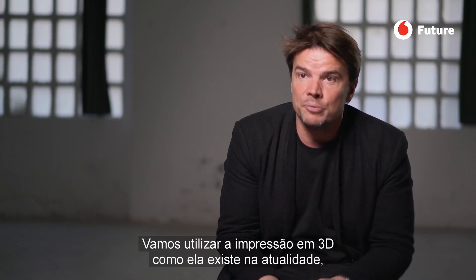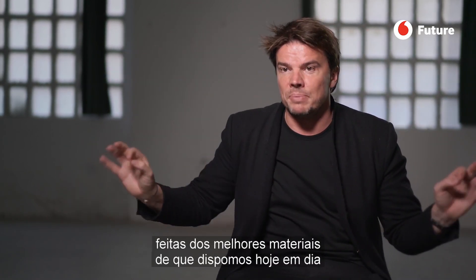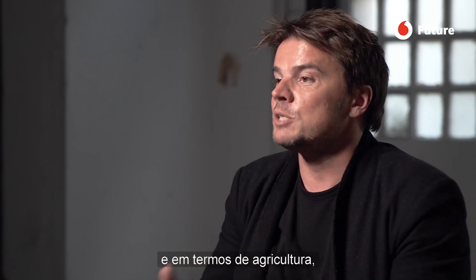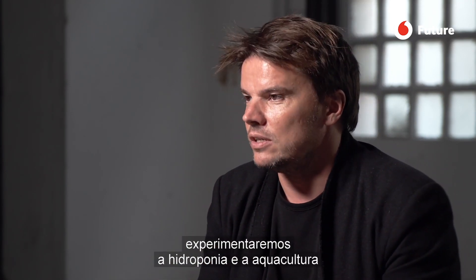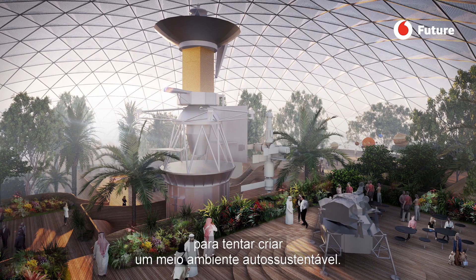We're going to use 3D printing as good as it exists today. We're going to use inflatable membranes and the best materials we can find. And we're going to experiment with aquaculture, aeroponics, and aquaponics to try to create a self-sustained environment.